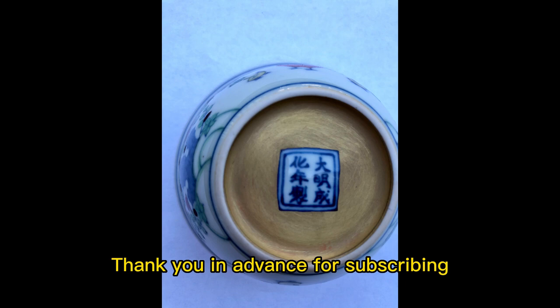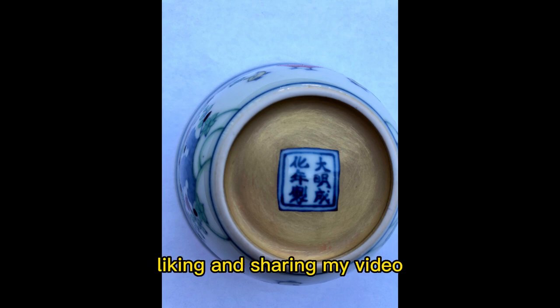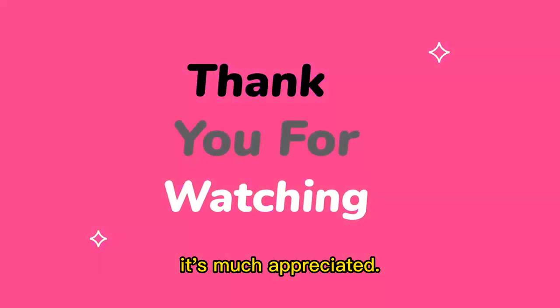Thank you in advance for subscribing, liking, and sharing my video if you found it interesting. It's much appreciated.